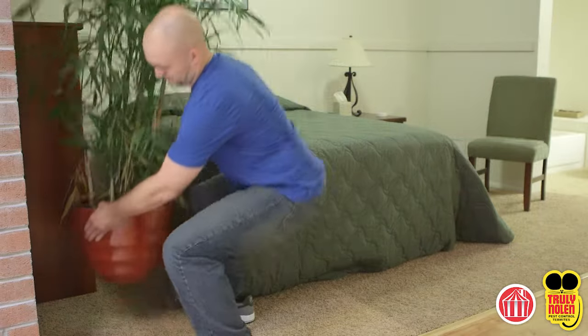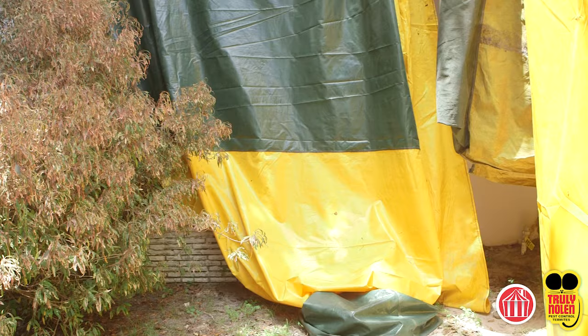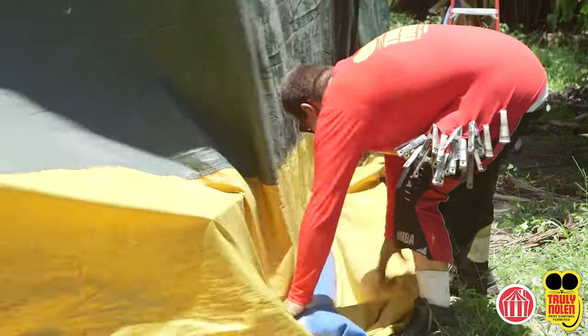Plants must be removed from the interior of the structure. Any plant within one foot of the building or vines attached to the building must be removed or cut back to provide space for the tarpaulin to fall freely to the ground. In order to ensure the fumigation is successful, there may be times we need to go over the plants to have a proper ground seal. In these cases the plants can become compromised.